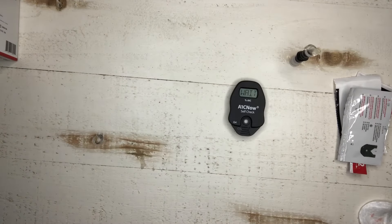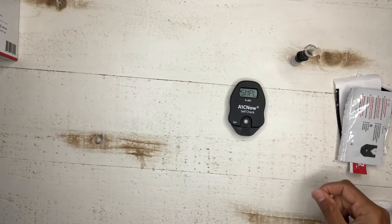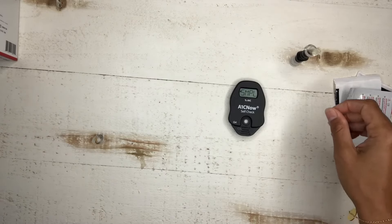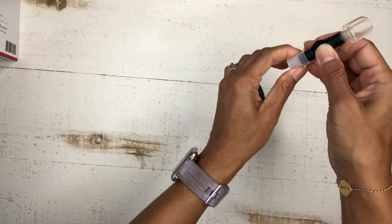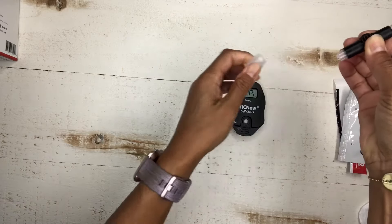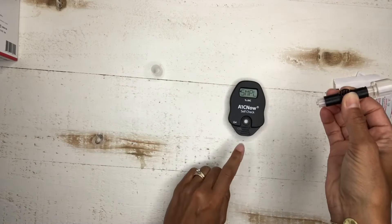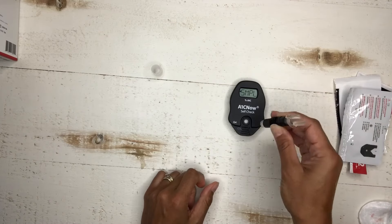While it's calibrating, the sample is in our blood collector. Take it out, take off the foot — squeeze off the foot — and then simply put the part with the blood sample into the collector.